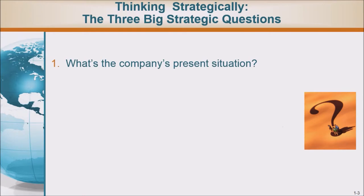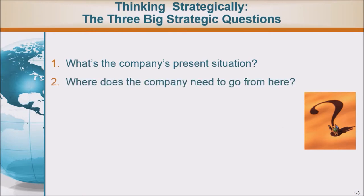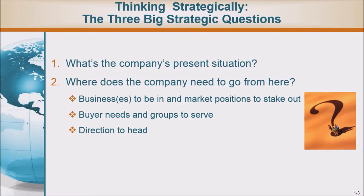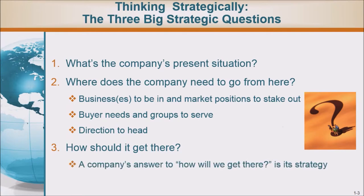Thinking strategically — the three big strategic questions: What's the company's present situation? Where does the company need to go from here — business to be in, market positions to stake out, buyer needs and groups to serve, direction to head? And how should it get there? A company's answer to 'how will we get there' is its strategy.